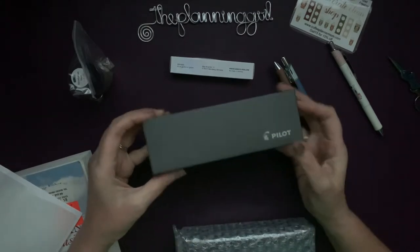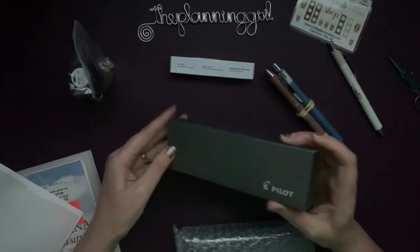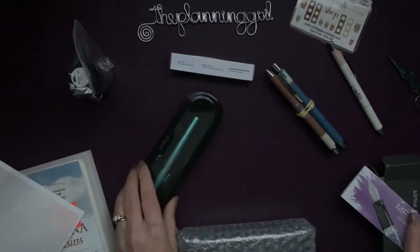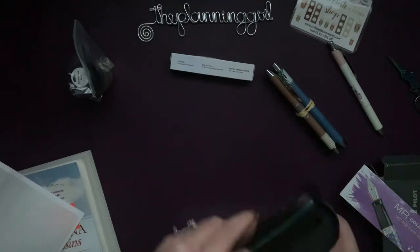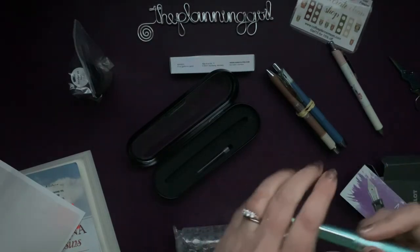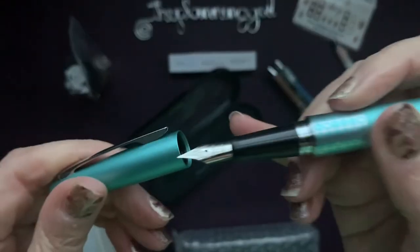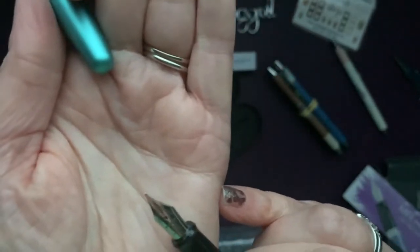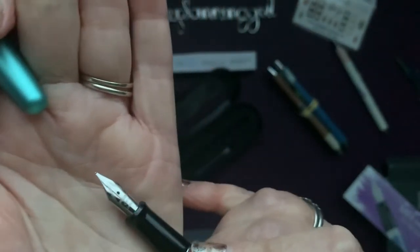Then I got myself another fountain pen - it's a Pilot. This is the Metropolitan Retro Pop fountain pen and it is in turquoise dots, medium nib, and that's what I'm excited for. I like that - it feels better in my hand than my other one, but it has a medium nib whereas my other nib is fine.